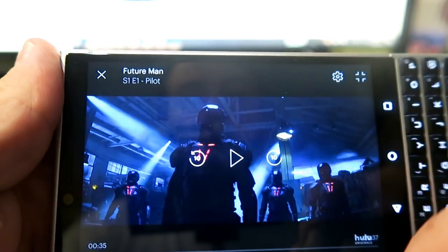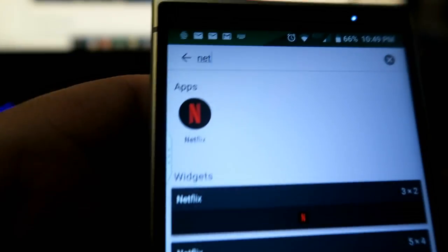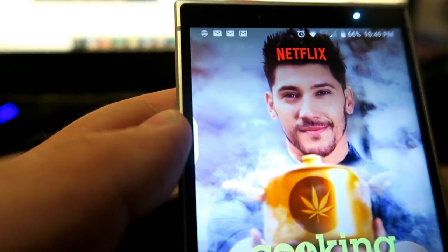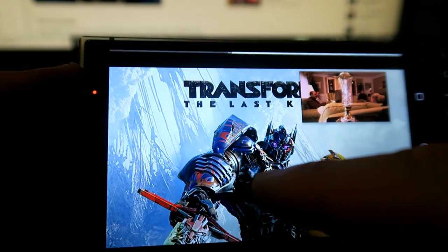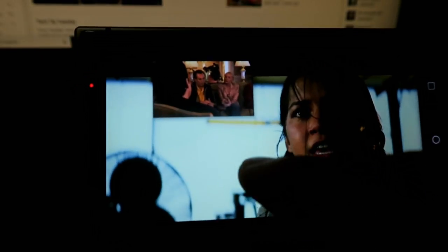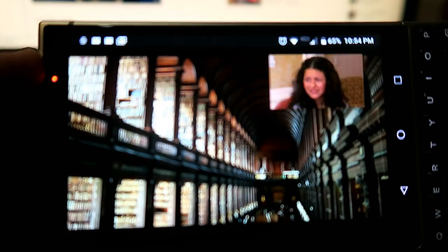Let's step it up — can you run Netflix at the same time that you run Hulu? These are two very graphic-intensive applications. Let's see what it does. We're going to fire up Netflix and find something to watch, which is always a problem on Netflix. You can actually minimize that and put a picture in picture. And yes, you can play two movies at the same time — Hulu and Netflix simultaneously. If you listen, you can actually hear the sound coming out of both Netflix and Hulu. That is pretty cool.